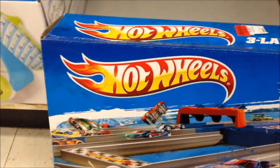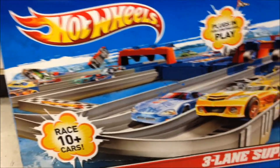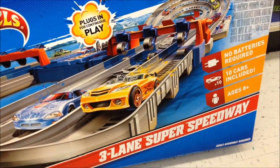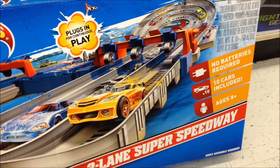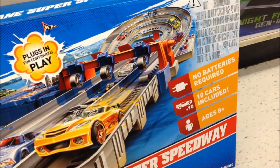Hey Hot Wheels fans, Toto8776 here. Look what I found at my local TJ Maxx. It's the 3-lane super speedway — it has 10 cars included, no batteries required.